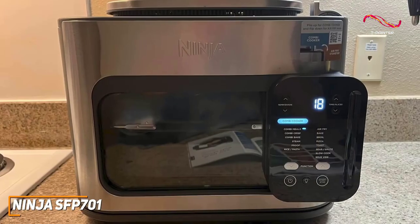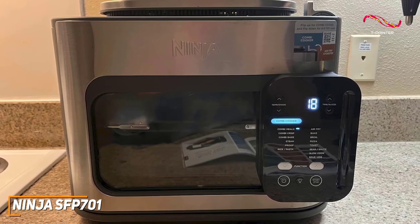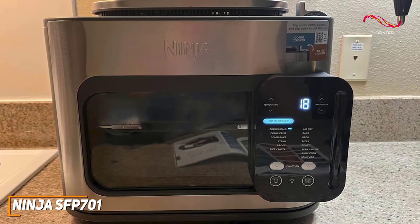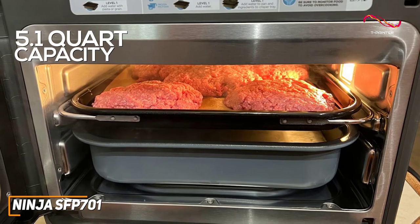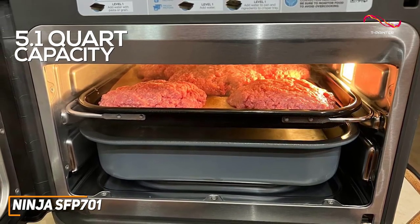It's got even more functions than the Emeril Legacy, though I will say that I think they're different in a lot of ways, but for the most multi-purposes, the Ninja SFP701 does stand out. The spacious 5.1-quart capacity ensures you can prepare meals for the whole family without sacrificing quality or efficiency.